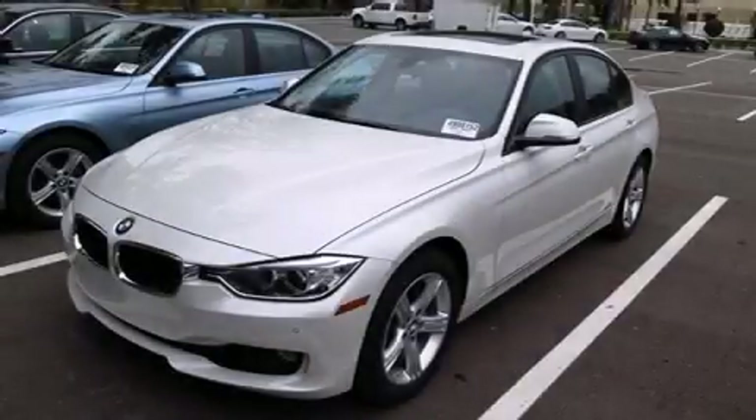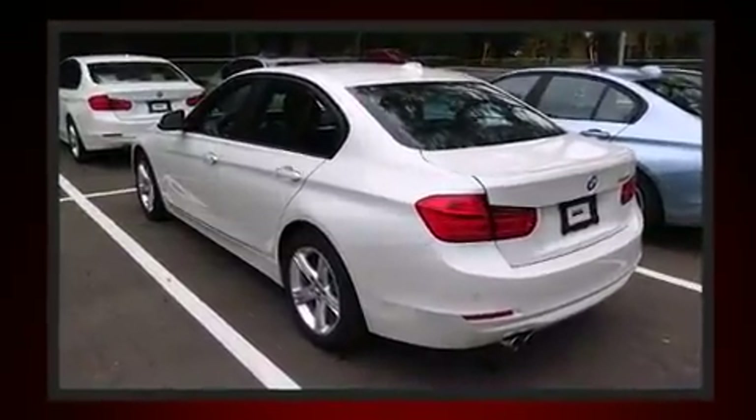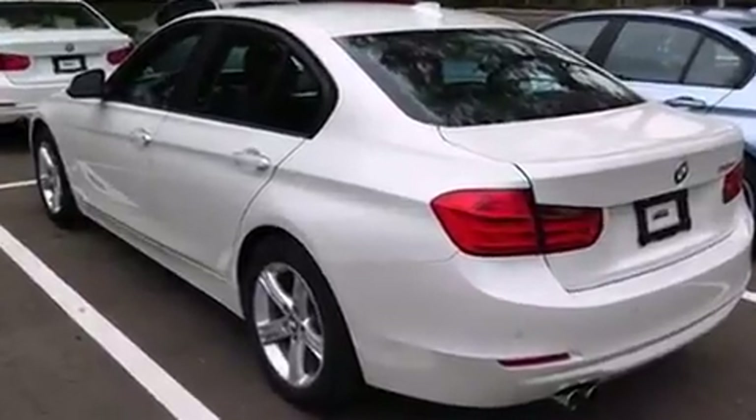Treat yourself to a test drive in the 2014 BMW 328i. With less than 10,000 miles on the odometer, this four-door sedan prioritizes comfort, safety, and convenience.